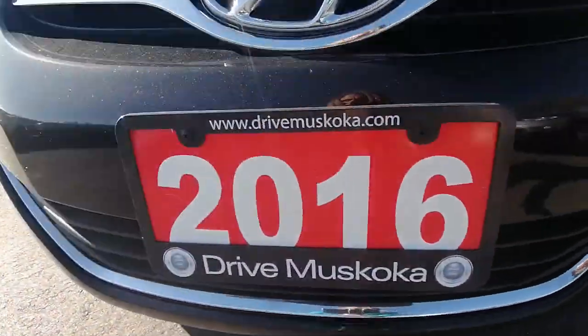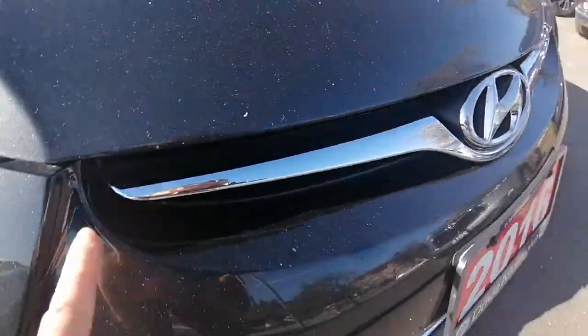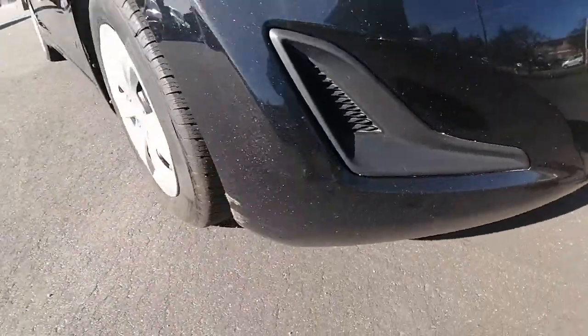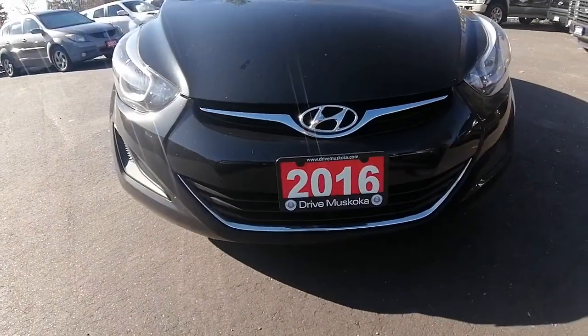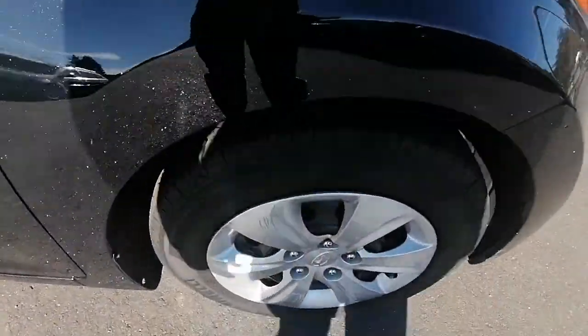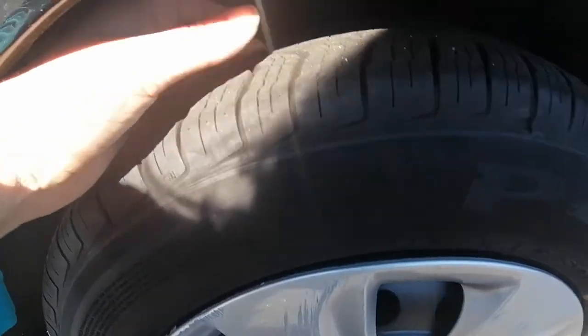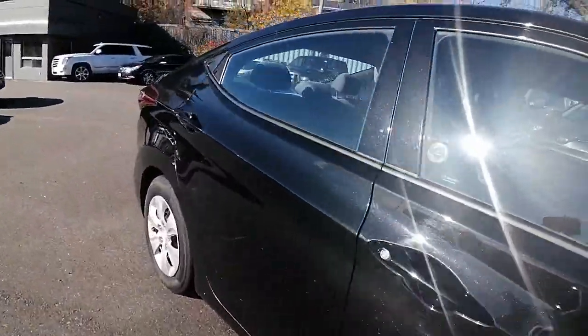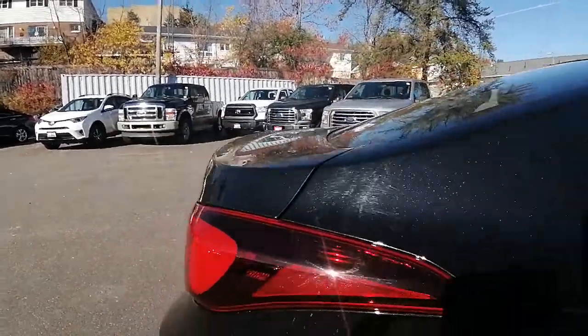I love the chrome grille on the bottom and top. There are a couple of rock chips on the front, but nothing too major for being a 2016 — three years old, it's in really good shape. Tires are in great condition with lots of tread life left in them.